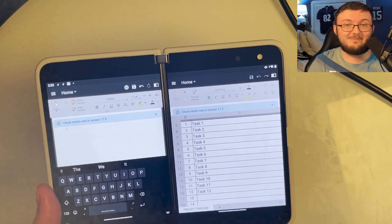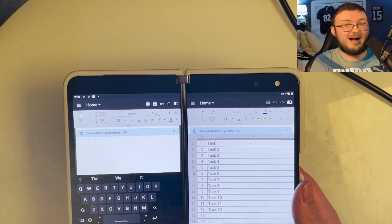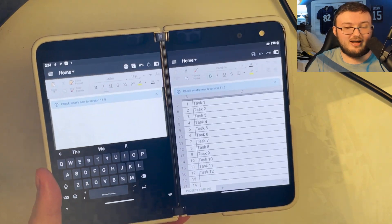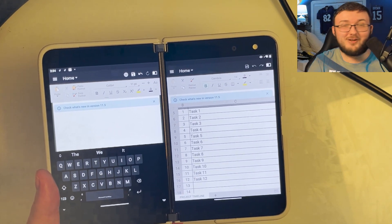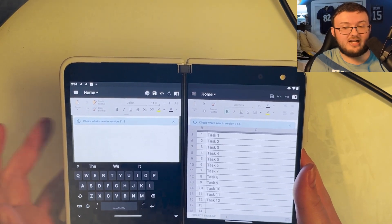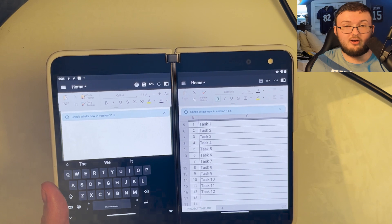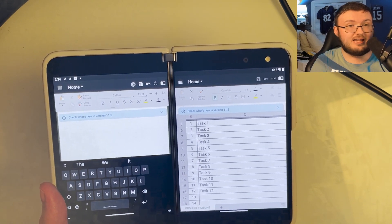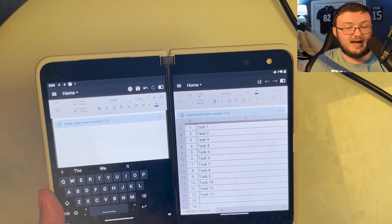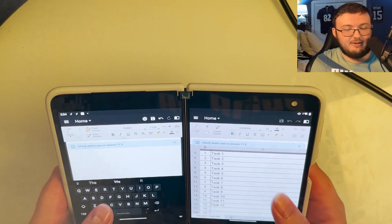I already have two dual monitors — both a thousand dollars each — with a third monitor in front of me, so I didn't need this in college. But if you don't have that setup, this could be a lifesaver, especially because you don't have to be tethered to anything to use this phone. You can also connect it to a wireless keyboard and mouse to type more effectively — for example, having your research on one screen and your document on the other.